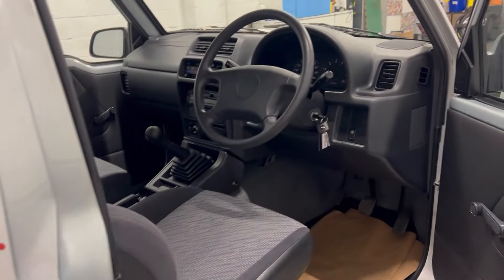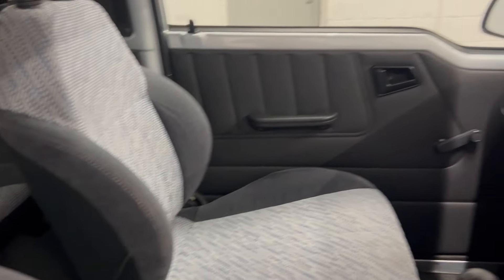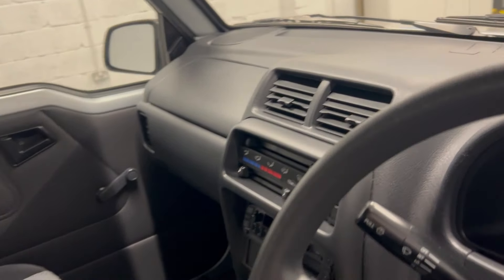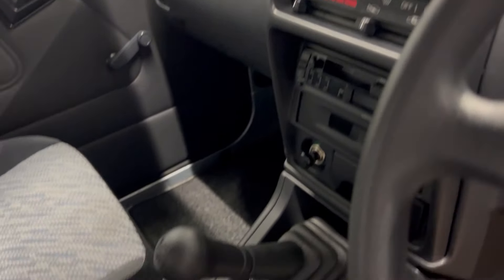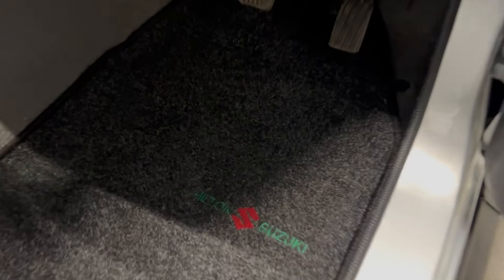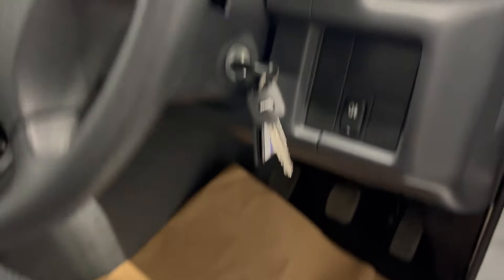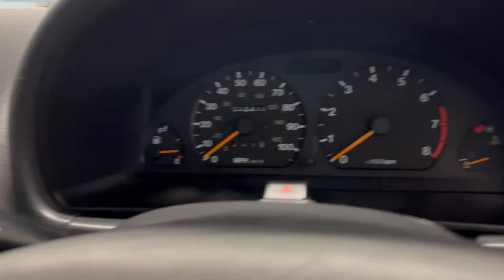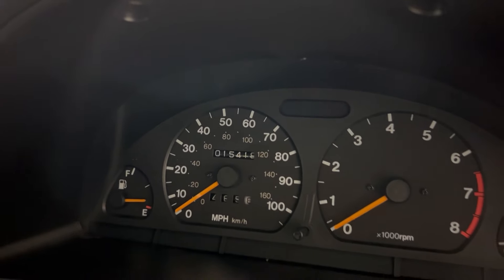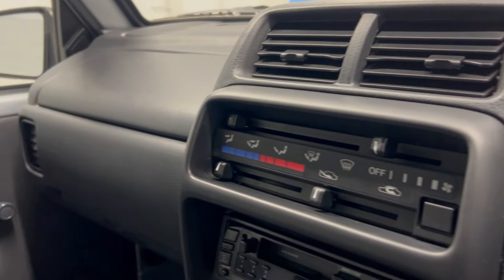The MOT history backs that up, and the interior backs that up too. Look at the seats — these were fragile cars. All Japanese cars of this era have fragile plastics and upholstery, but this car is in fantastic condition. The Hilton Suzuki mats are in perfect condition. So, 15,416 miles. It's been recently MOT'd.